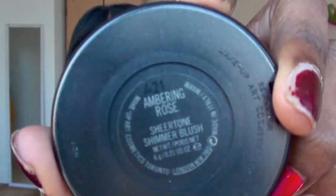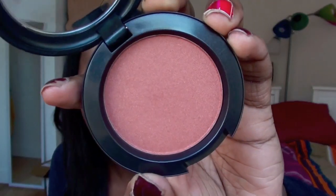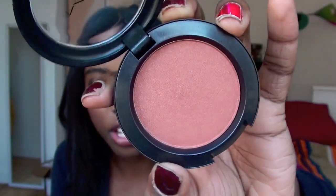Then I went to MAC and got a blush. I'm wearing it on my cheeks now and I love it — I think it's going to be perfect for summer. It's called Ambering Rose. It's sort of a copper-tone color, which is actually the perfect color I look for in an eyeshadow too. But on my cheeks it warms up my face and gives this really nice natural glow.